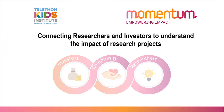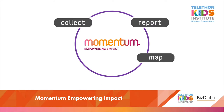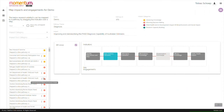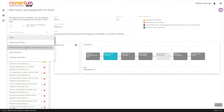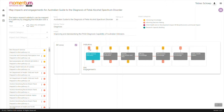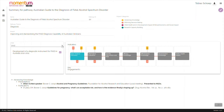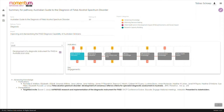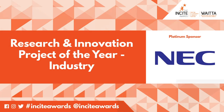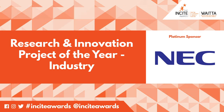Momentum Empowering Impact enables researchers and funders to work together to better understand research impact, achievements, outcomes and return on investment. The platform collects, reports, maps, analyses and connects data points and visualises progress and results on research projects for all stakeholders to see. This provides transparency, facilitating understanding of research projects and their real impact on the world. We now cross to our Platinum Sponsor NEC for the results of this award.